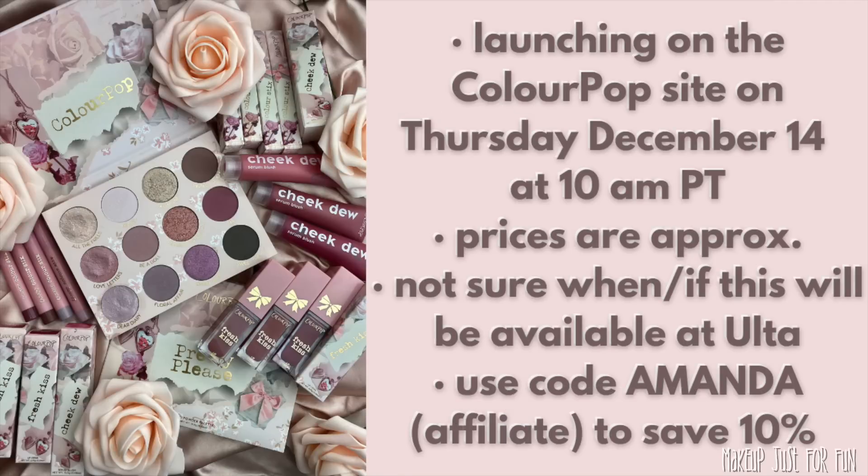I really wanted to get this out before the launch — it's been difficult lately, so I'm expediting these videos so you can see everything close up before it drops. My personal picks are the Cheek Dews and the Color Sticks. Overall I think this whole collection will be pretty popular. The packaging is pretty, with a romantic, almost Regency feel — I definitely got a Bridgerton vibe. It's just not really my jam, but if it's yours, I'm excited for you.